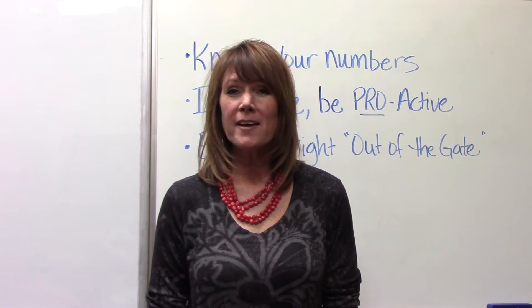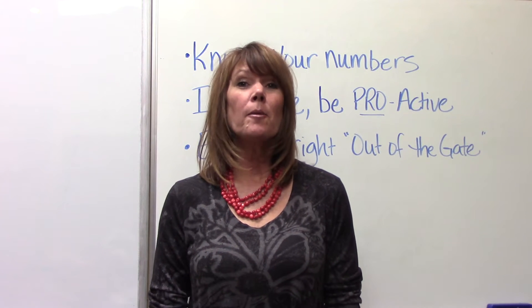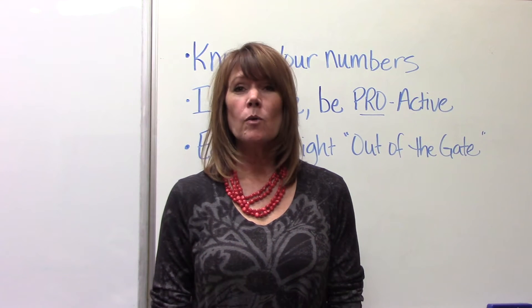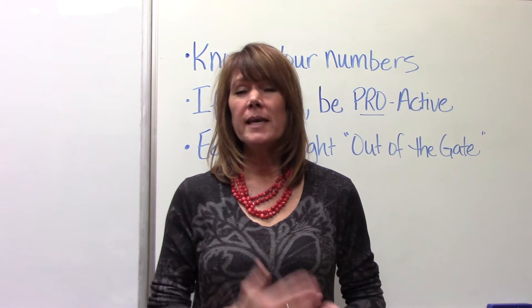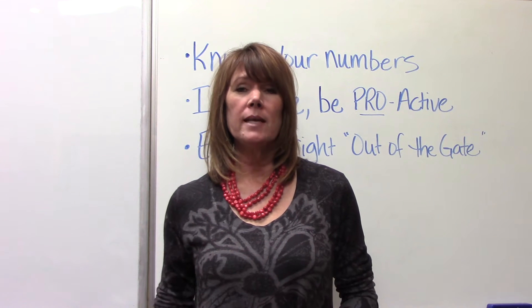Hi, I'm Jamie Marble with Inspired Hygiene. A couple of weeks ago I wrote an e-zine called The Power of Perio Maintenance, where I talked about how making sure we keep our patients, once they have gone through periotherapy, on perio maintenances.